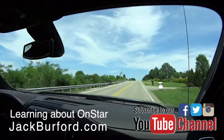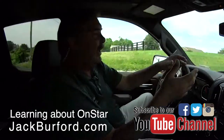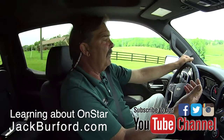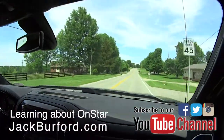OnStar is a cool function for the premium package at about $35 a month. If you want the lesser package, it's around $15 a month — that gives you the app on your phone. That used to be free; it's gone up, but then again, coffee used to be a quarter.